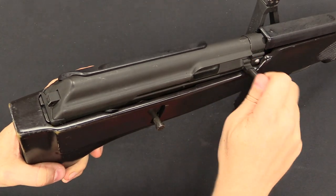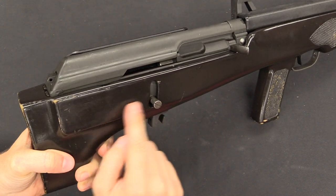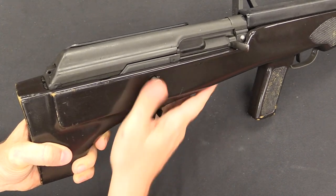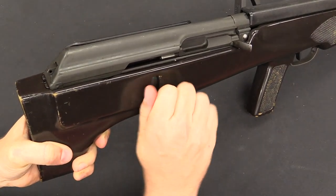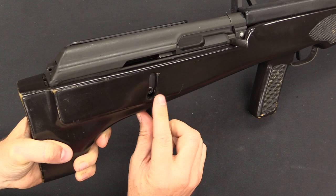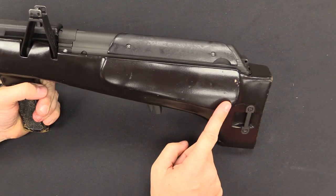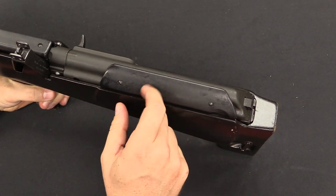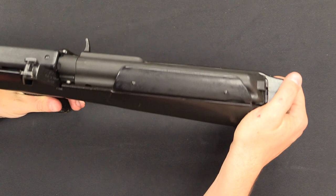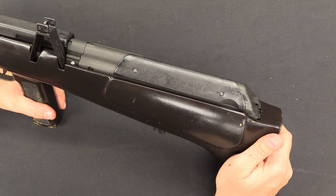Nothing has been changed with the bolt handle — it still sits up here and cycles just like an AK. The safety lever is also left in its original position, but a little lever has been added to it so you can engage the safety from the new position. To remove the action from the stock you have to unscrew that lever first. You do have a bit of a cheek rest built into this side of the stock, and they helpfully put a piece of hard plastic onto the side of the top cover. It doesn't do a whole lot for insulation, but it does at least mean your face isn't on sheet metal.